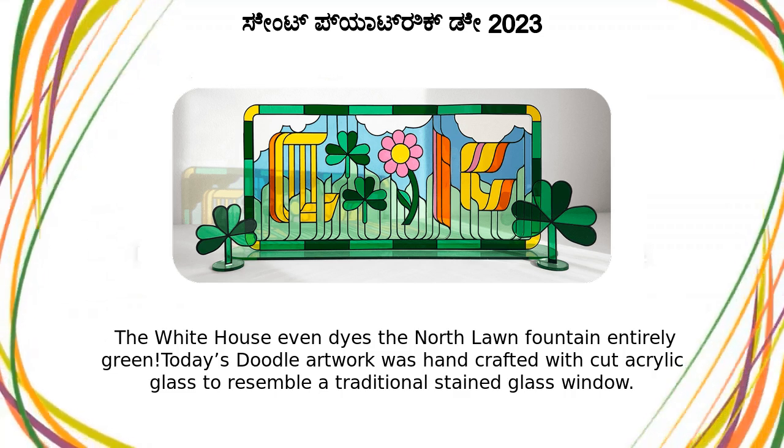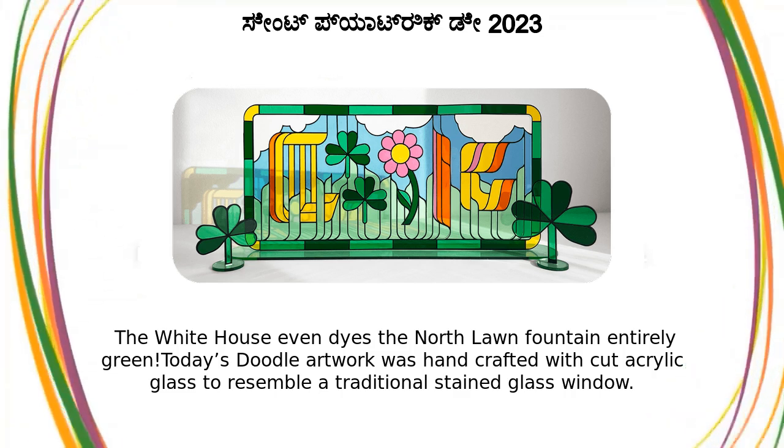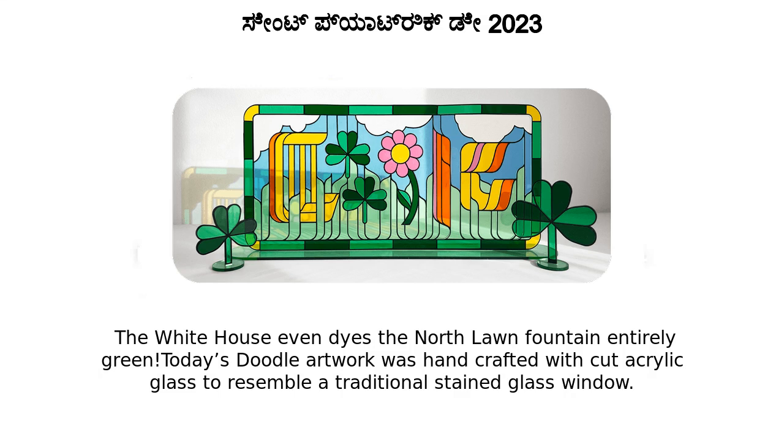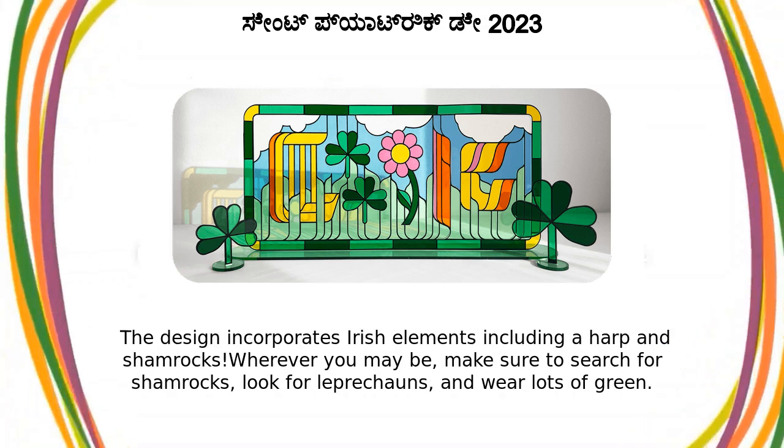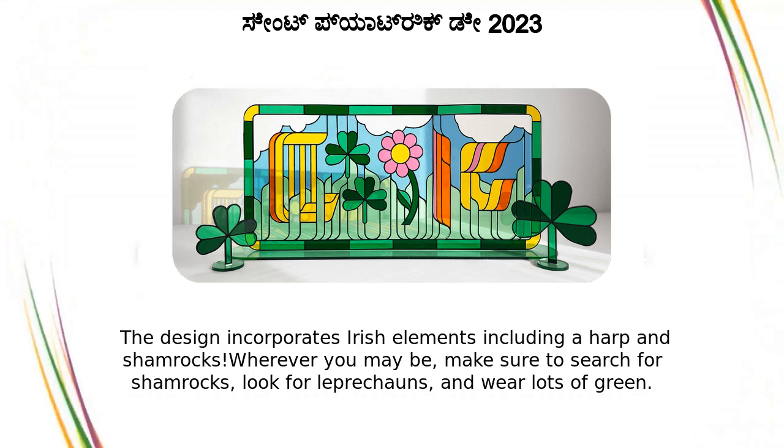The White House even dyes the North Lawn Fountain entirely green. Today's doodle artwork was handcrafted with cut acrylic glass to resemble a traditional stained glass window. The design incorporates Irish elements including a harp and shamrocks.